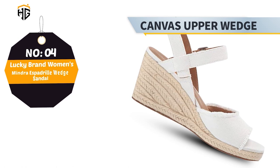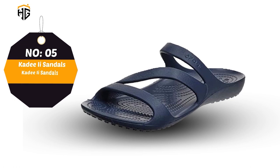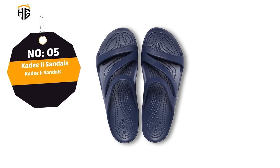Number 5: Crocs Women's KD2 Sandals. These slide sandals for women are water-friendly and designed to channel water away. If you'll be near the water, you'll want to have these sandals with you, from lakeside to date night. Main features: water-friendly, iconic comfort, lightweight.